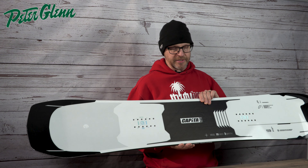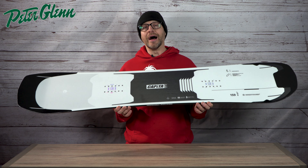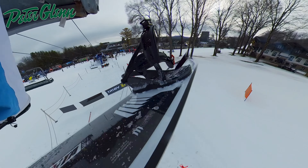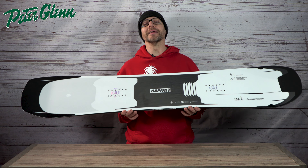I was super excited to try this thing last year when it came out, but unfortunately they didn't have a demo in it. So this year, first thing I did when I got to the demo, I went to the Capita tent, I grabbed this with a set of Falkors, and this was my first run of the entire demo. And I'll tell you, I was not disappointed at all.